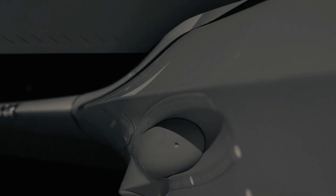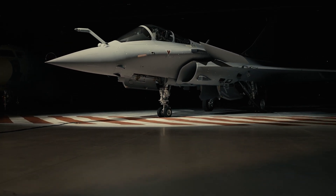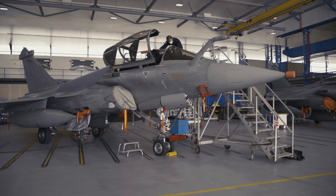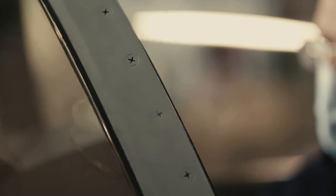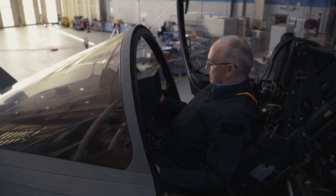What Dassault has done is taken a concept that was developed for the Rafale fighter — a single throttle controlling both engines — and updated and adapted it to the fly-by-wire flight control system on the Falcon 7X.